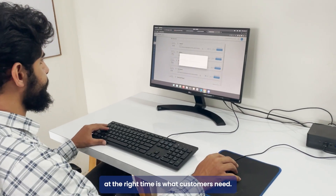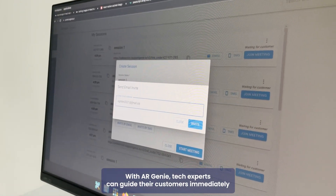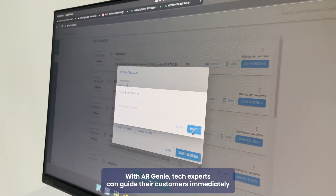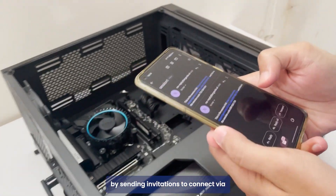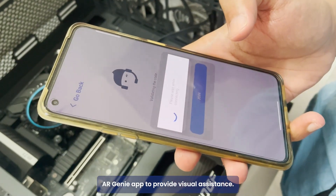Getting immediate assistance at the right time is what customers need. With AR Genie, tech experts can guide their customers immediately by sending invitations to connect via the AR Genie app to provide visual assistance.